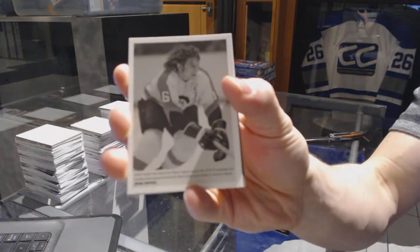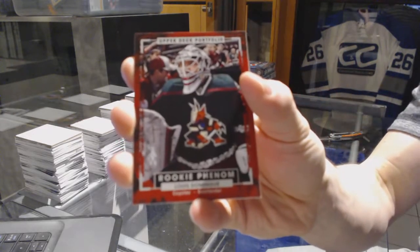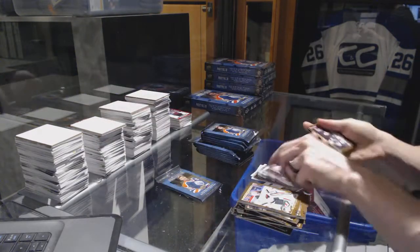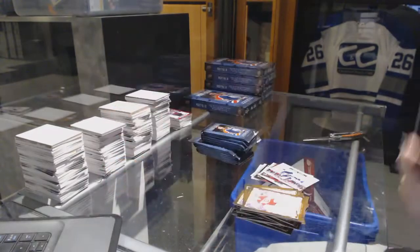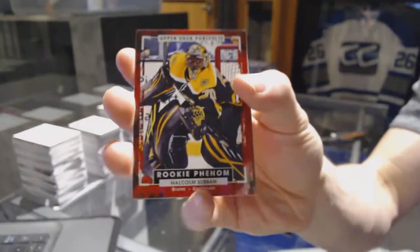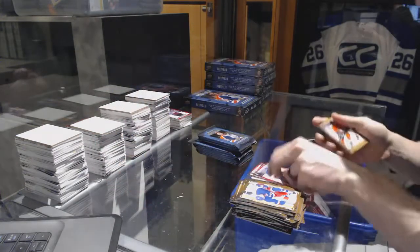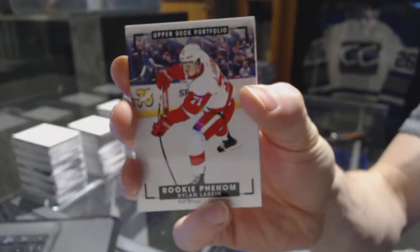Wire photo for the Philadelphia Flyers Bobby Clarke, rookie for the Coyotes Louis Domingue, rookie color art for the Winnipeg Jets Nikolai Ehlers, rookie for the New Jersey Devils Joseph Blandisi, rookie for the Boston Bruins Malcolm Subban, rookie for the New York Rangers Brady Shea, rookie color art for the Detroit Red Wings Dylan Larkin.